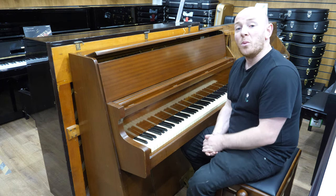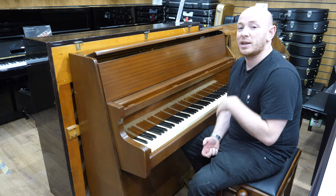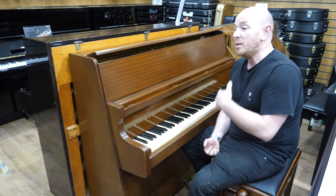You're more than welcome to come down and try it. We can explain the difference between this piano and a perfectly set up piano that's maybe been in the showroom.